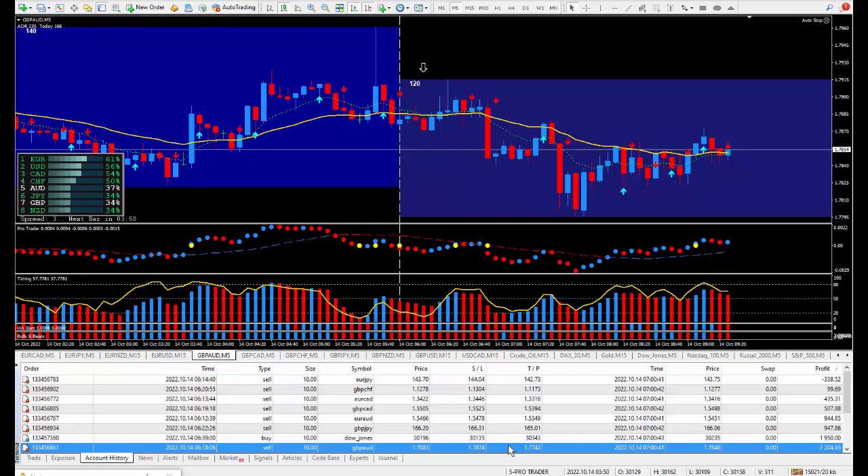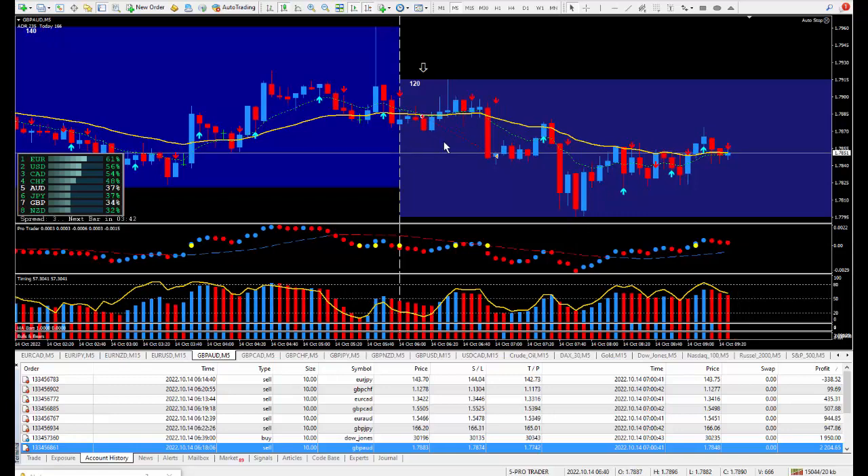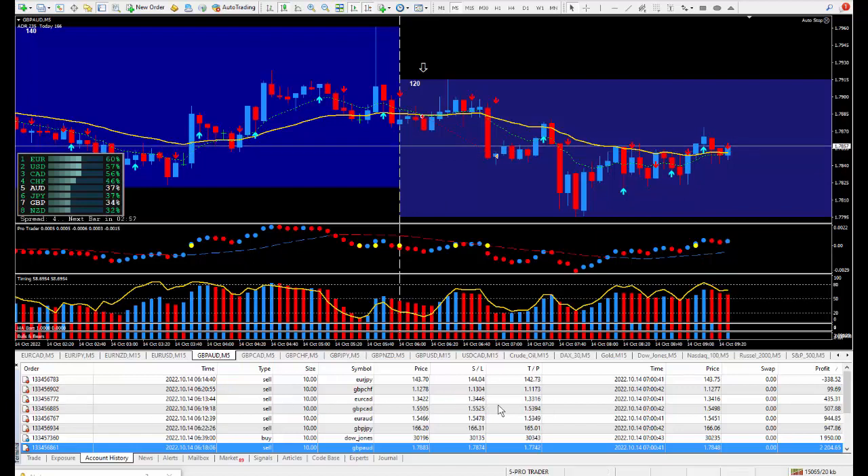Moving on to the next trade: Pound/Aussie. I wanted to be selling it — there's the arrow. No big surprise, it went down even more after I closed out the trade. I closed with about 34 pips and those 34 pips paid out $2,204.